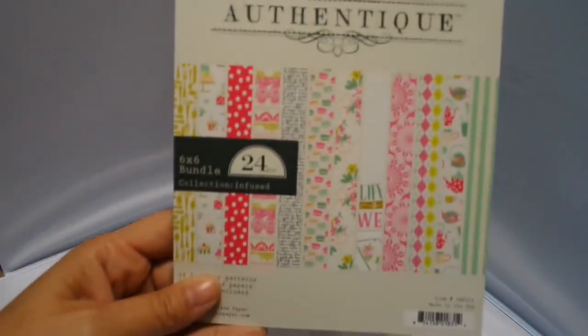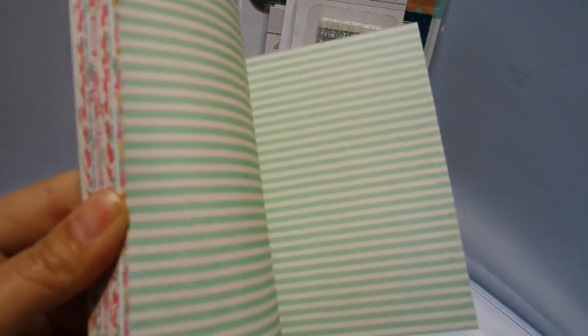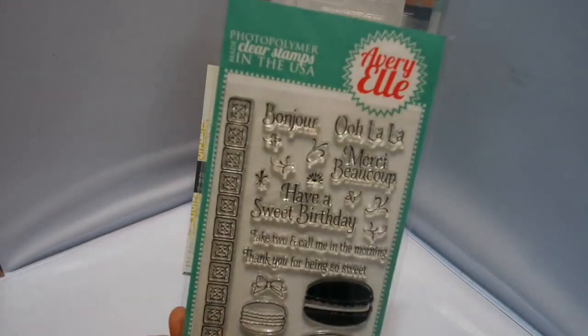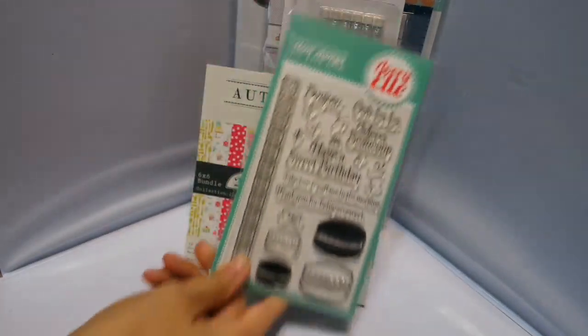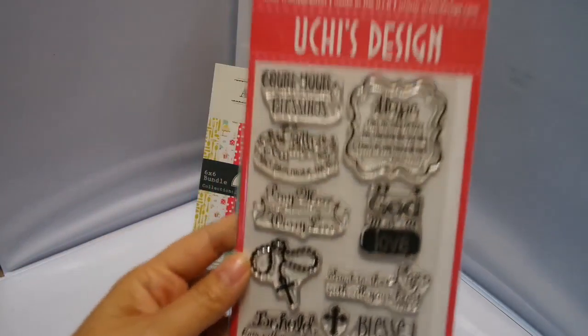I got more of the authentic infused paper and this is a really cute paper line. It is so pretty. I sold out of it very, very quickly, so I got more. You guys need to grab a pad. It also comes in a 12 by 12 collection. I got more of these in — on Sherry. I told you I was getting some more faith-based products. The only one they sent me today is this one; the 12 by 12 pad did not come in.